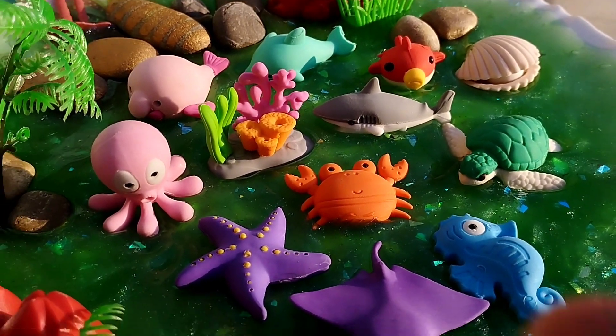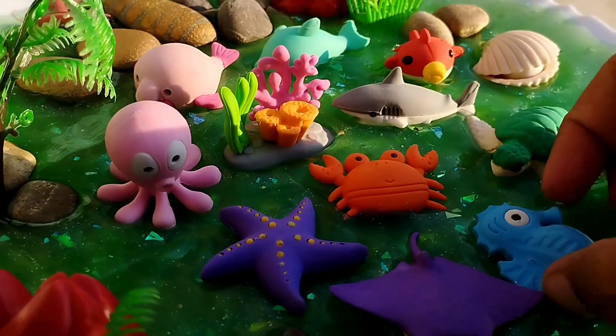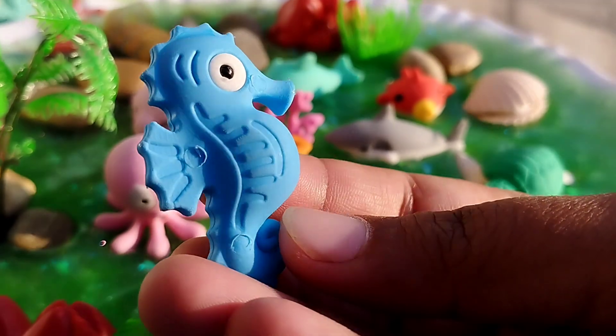The first sea animal is a seahorse. This is a seahorse.